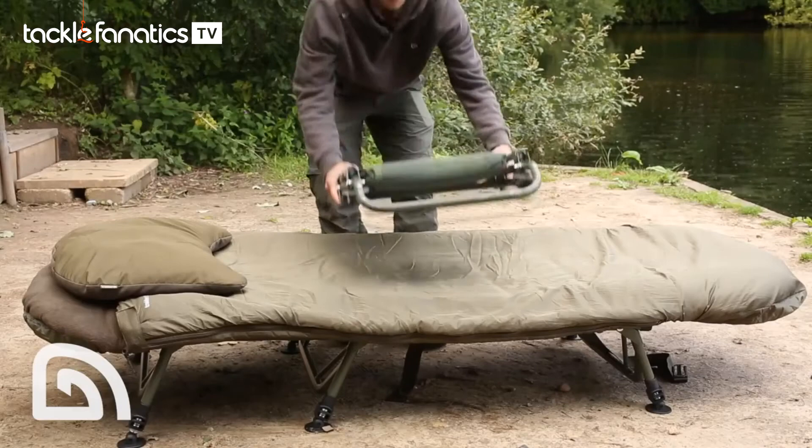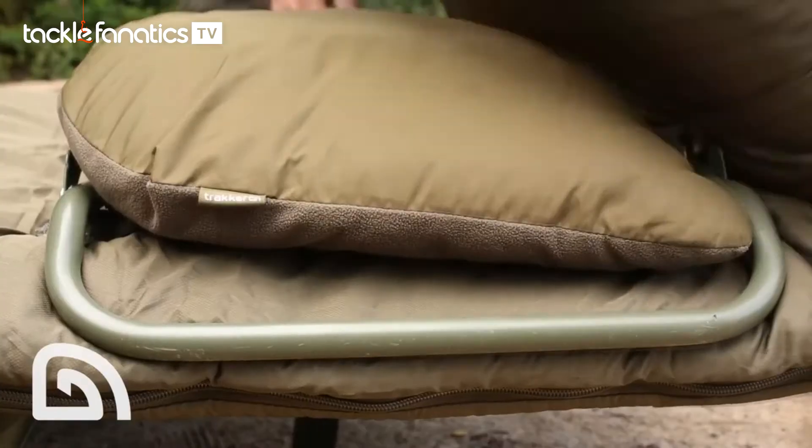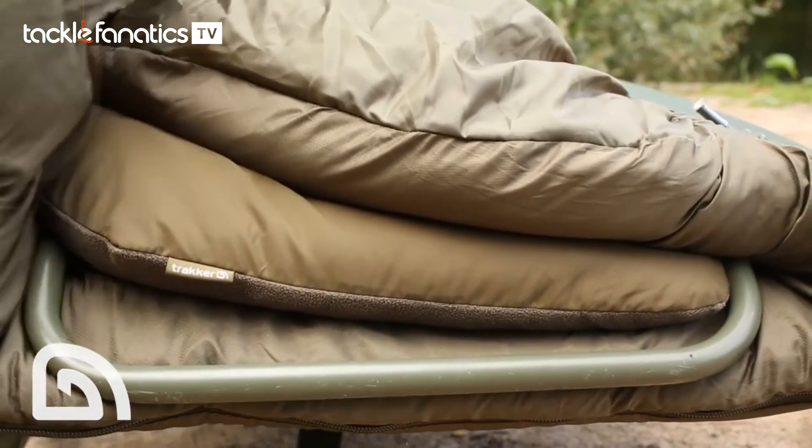Despite being a super warm sleeping bag, the Big Snooze is ultra-light and compact, which makes it easy to fold down in one of our Leather Light or RLX Flat 6 beds, even with a pillow and a chair inside.